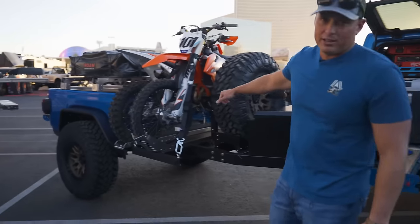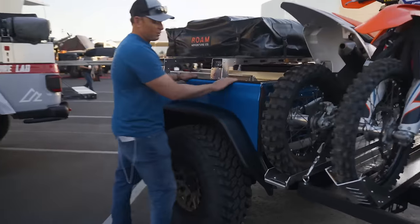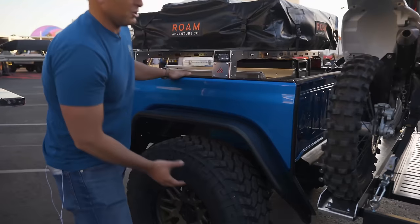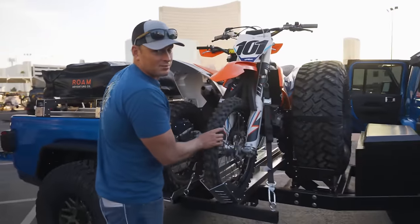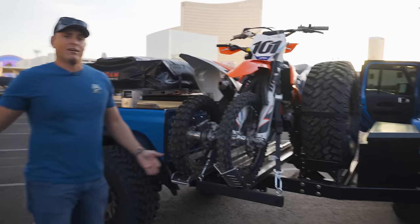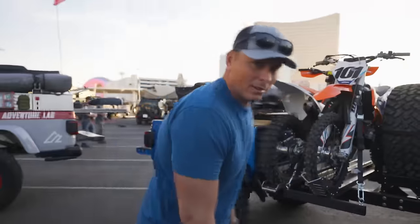Plus, this little trailer is actually a Jeep Gladiator truck bed that they're using, but they actually sell the chassis for it so you could build your own trailer, and it obviously has enough capacity to mount just about anything you want. American Adventure Lab always creates good stuff. Go check them out.